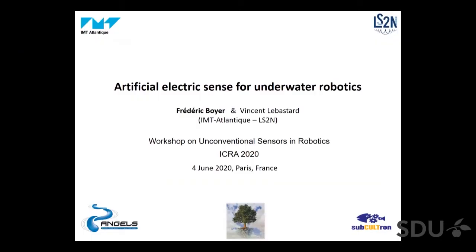Okay, thank you Inaki, thank you to everybody and especially to the organizer for this invitation to this nice workshop. So the title of my talk is Artificial Electric Sense for Anguilliform Robotics. All this work has been done in close cooperation with Vincent Le Bastard, who is also with us today.